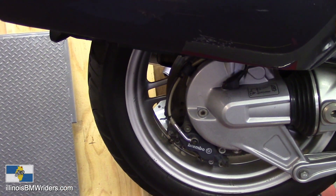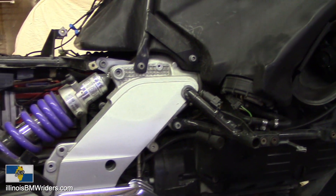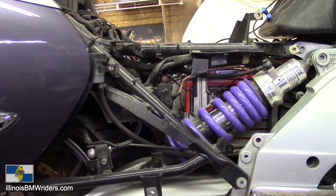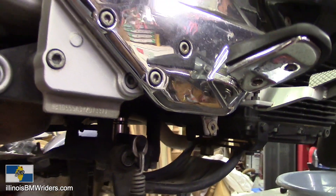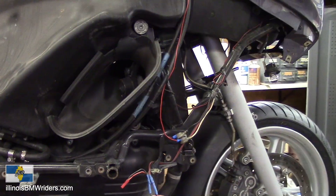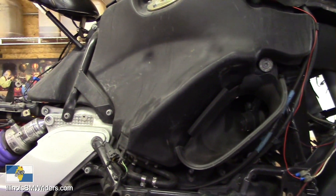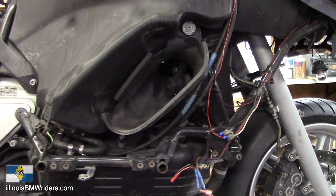I'll be changing the final drive oil too, and then I'll just be going over the whole bike from tip to tail, making sure everything is ready to go. I try to treat this thing like an airplane so it doesn't let me down. That's my 12,000-mile service. If you were to bring your bike to me, it would go through the same checks — I treat every single bike as if it were my very own.